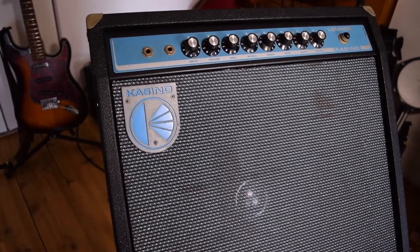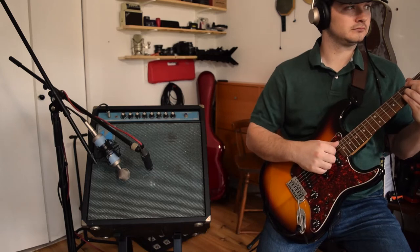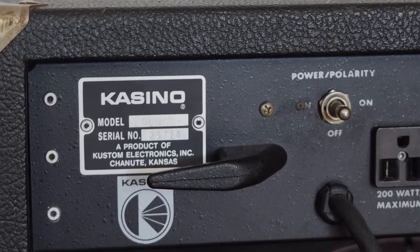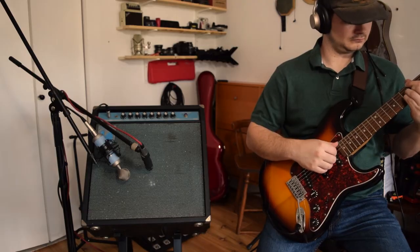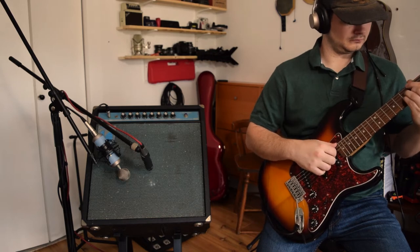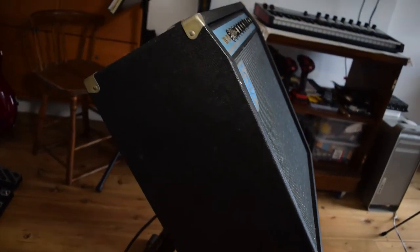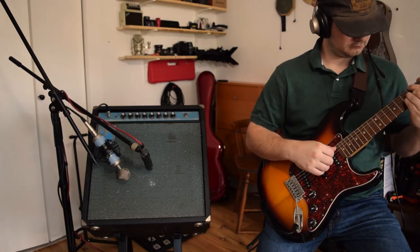The Lounge is an amp from the Casino line created by Custom Electronics. The Casino line was established in 1972 in Chanute, Kansas. This was during the same time that the Custom company was sold to Baldwin. I'm not sure if the new line was established by the new owners or if it was already in the process of being created before the sale was initiated.